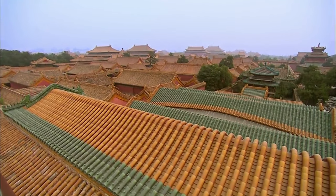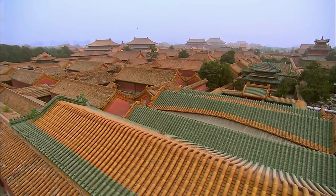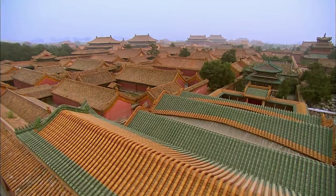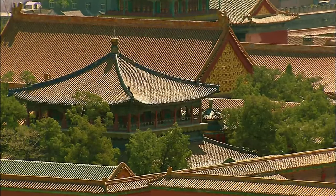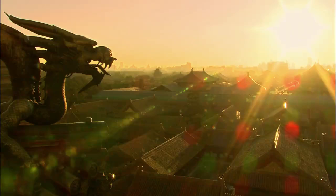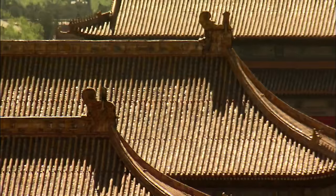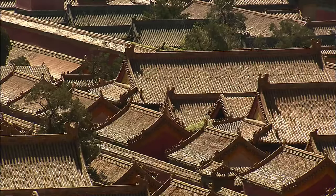Like everything else in the Forbidden City, the use of colors followed strict rules. Metal, wood, water, fire, and earth each represents a direction and a color. Yellow represents earth, the central element, and the emperor was the center of the country. Thus, nearly all the roofs in the Forbidden City are yellow.